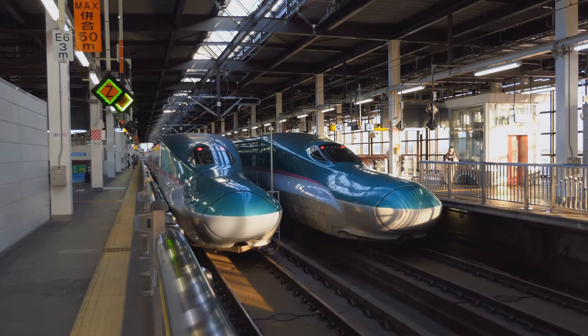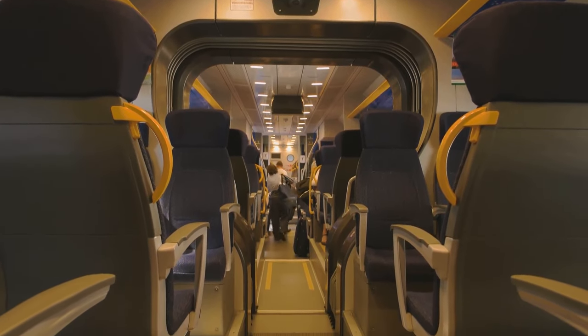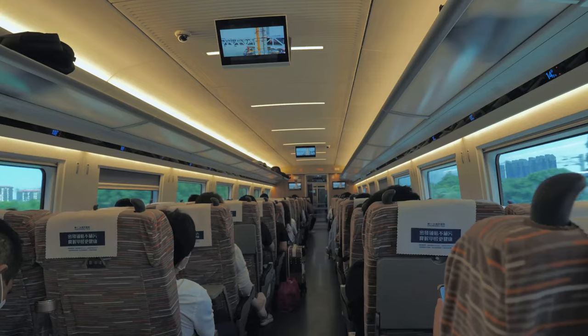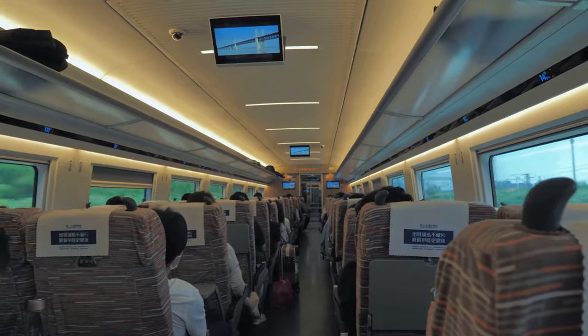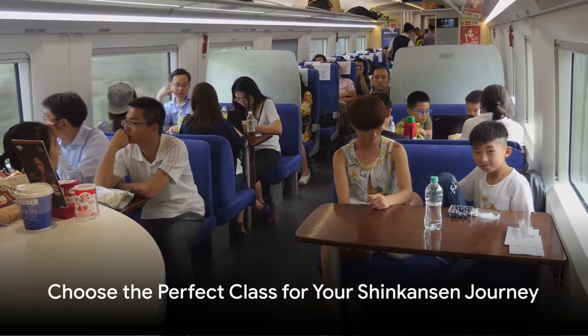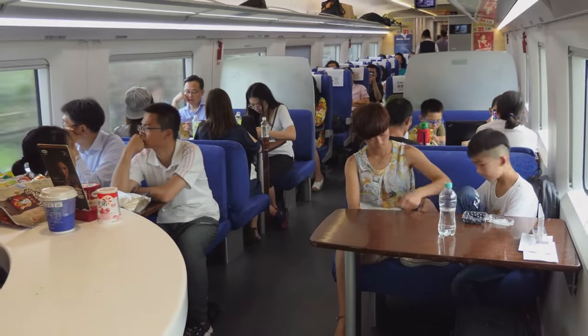Then there's the crème de la crème: the Grand Class. Think of it as the business class of the Shinkansen. With plush seating, personal attendance, and gourmet meals, the Grand Class is a luxury experience that comes with a matching price tag. Choose the class that fits your comfort and budget for a smooth Shinkansen journey.